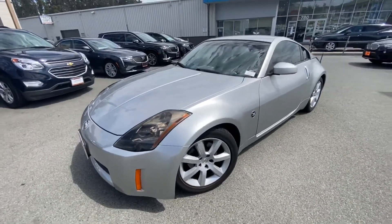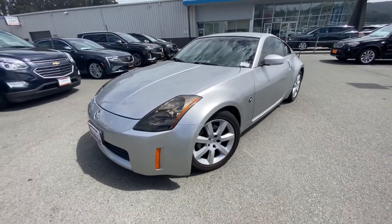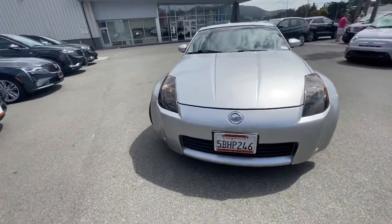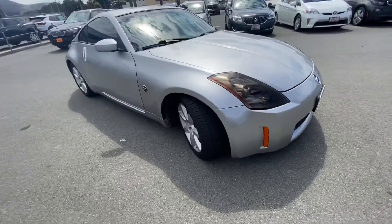Hey Javier, this is the 2003 Nissan 350Z — super well kept. Silver exterior.